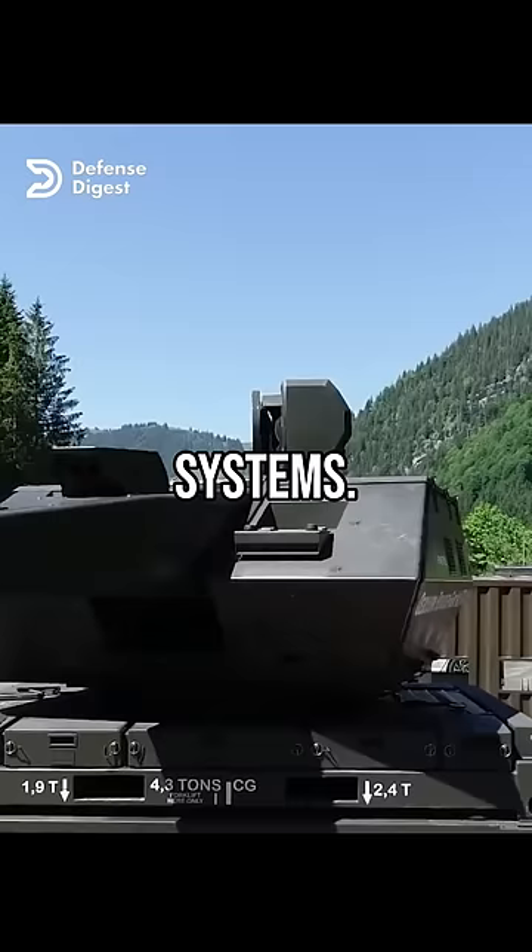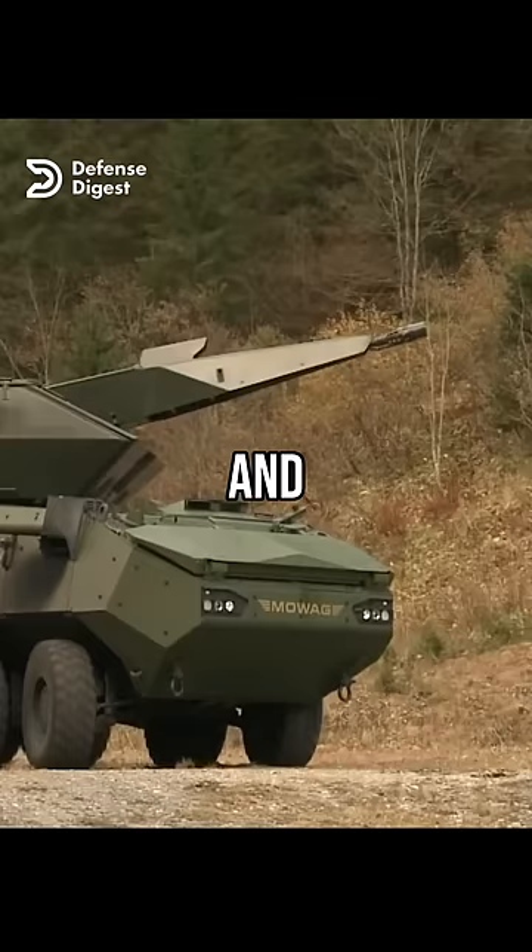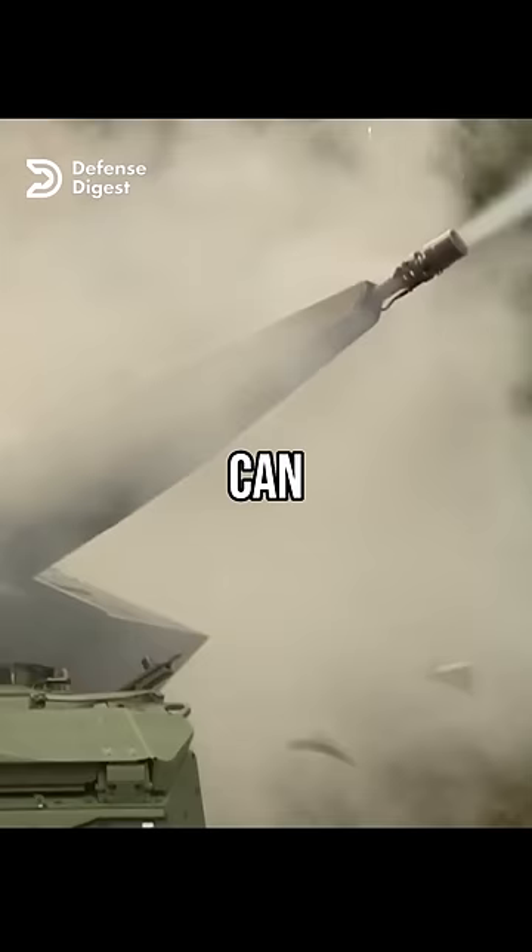This is the Oerlikon Air Defense System. The system consists of a radar, a fire control unit, and a 35mm revolver cannon that can fire up to 1,000 rounds per minute.